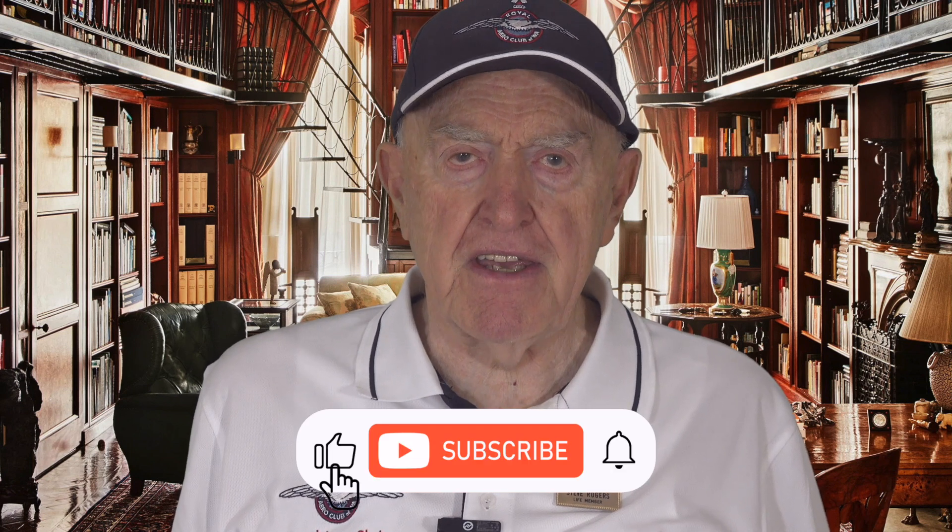There is heaps more to know about the Sabre and those who flew it. Thank you for watching.